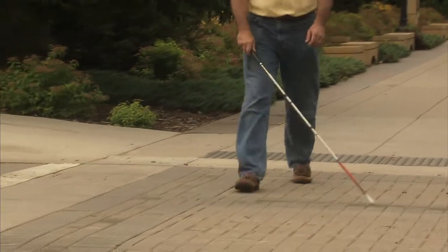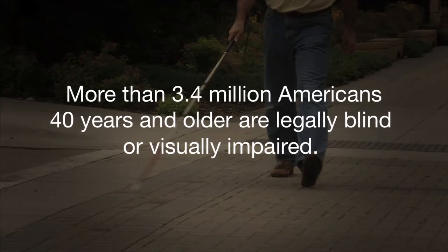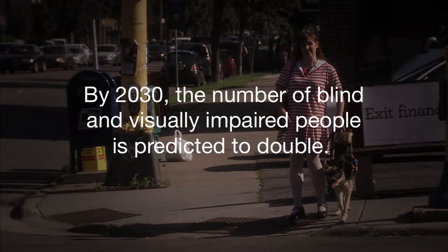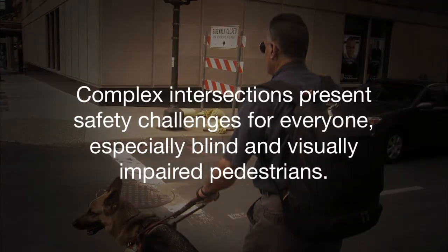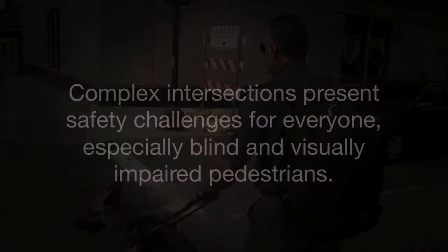A man walks a sidewalk, sweeping a cane over the ground ahead. More than 3.4 million Americans 40 years and older are legally blind or visually impaired. By 2030, the number of blind and visually impaired people is predicted to double. Complex intersections present safety challenges for everyone, especially blind and visually impaired pedestrians. Imagine navigating busy intersections with little or no sight.